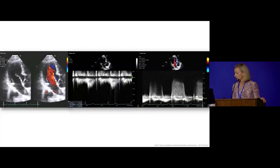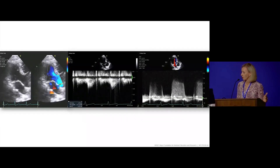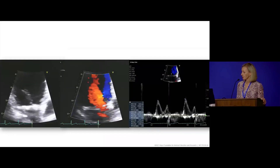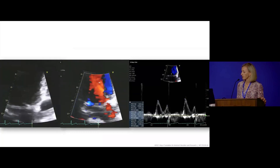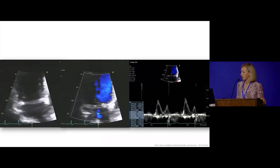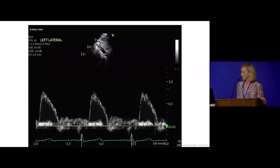There was no significant aortic valve gradient; the peak velocity was just over one. There was a little aortic valve regurgitation. Looking at the mitral valve, there was no significant mitral inflow obstruction and just trivial mitral valve regurgitation. Her abdominal aortic pulse wave Doppler was normal.